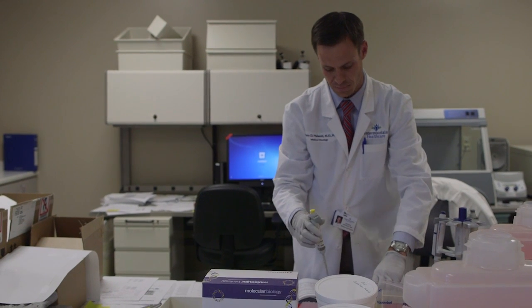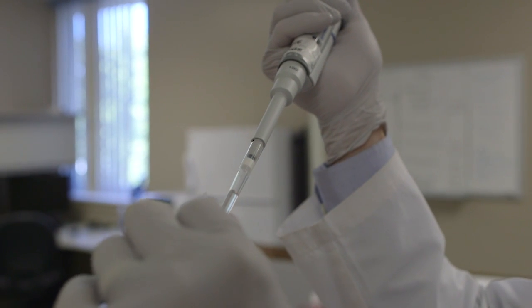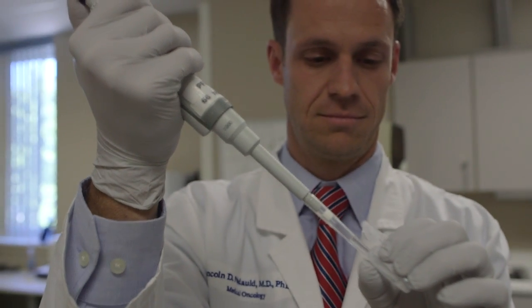When we get a sample, we'll extract it so that we're able to get just the DNA for that particular sample. At that point, we do a process called library preparation, which allows us to get the sample ready for analysis on the sequencer.